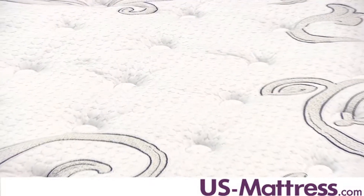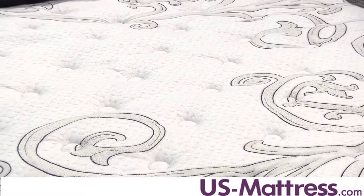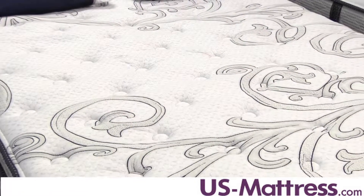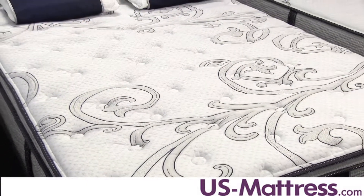The quilt has Cool Balanced Fabric Technology woven right into it, which is designed to help regulate body temperature while you drift off to sleep. Under that you have polyurethane foam, known as Serta Pillow Soft Foam, which is used pretty much everywhere in the Serta line.